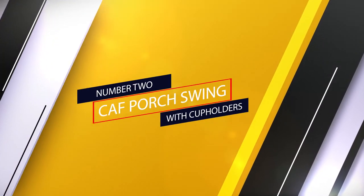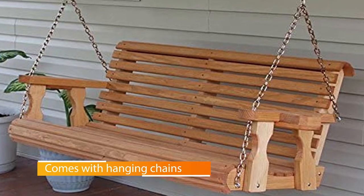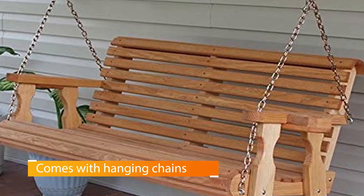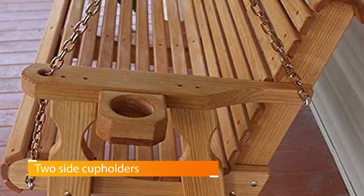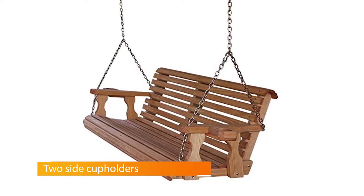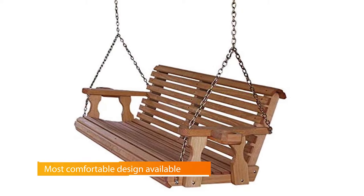Number two: CALF Porch Swing with Cup Holders. Made from high-quality pine wood, this Amish heavy-duty swing is the perfect blend of comfort and function. You can swing yourself into a great mood with this porch swing hanging in your garden or other areas of your home. Enjoy the comfort of the swinging category with two side cup holders, giving free use of the chair's armrests.